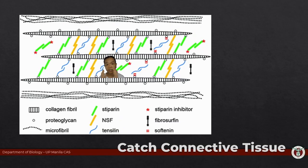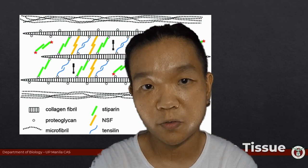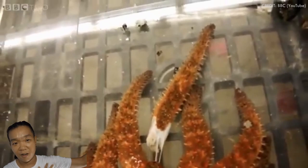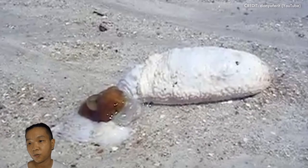The amazing thing about catch connective tissue is it's controlled by the nervous system of your echinoderm. In a matter of seconds, this whole thing about catch connective tissue is what gives them that remarkable ability of just suddenly losing arms. And they can do that at will. In the case of sea cucumbers, that would be their gonads, their digestive tract, and respiratory trees in some cases.